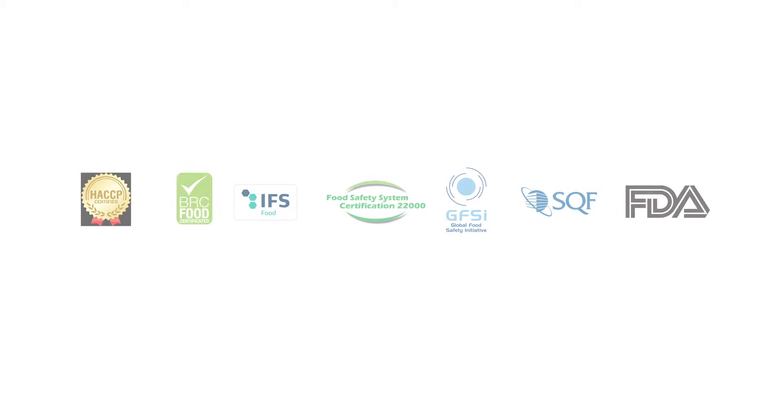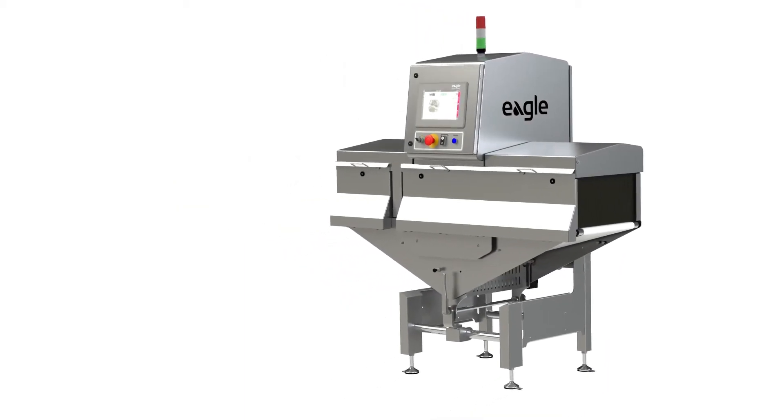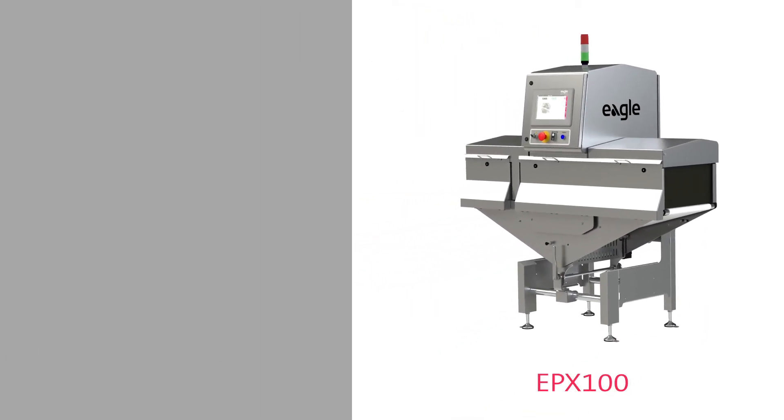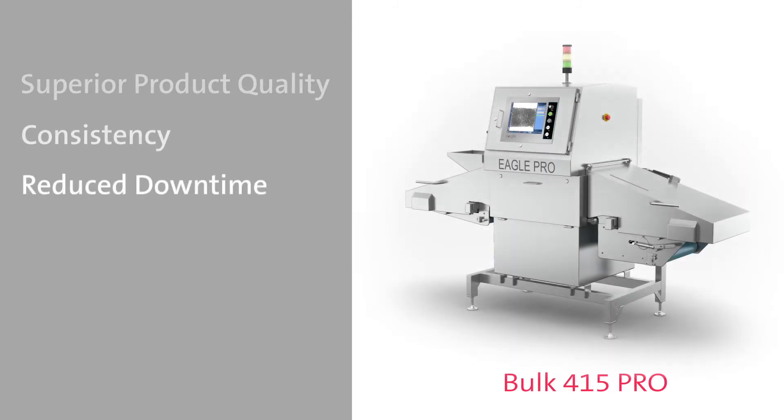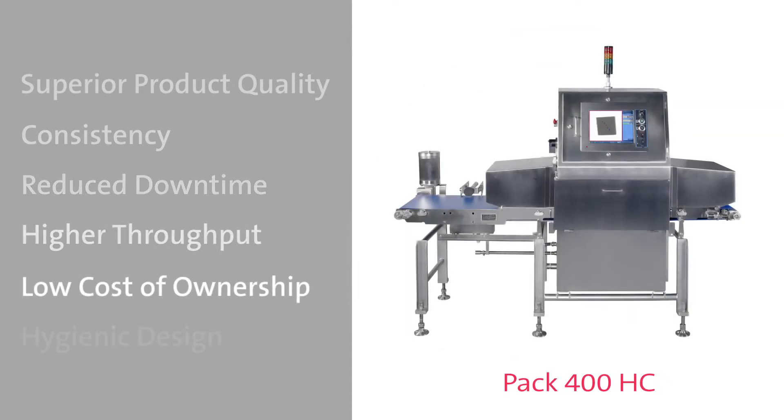Our world-class X-ray inspection capabilities offer multiple benefits to fruit and vegetable packers and processors: superior product quality, consistency, reduced downtime, higher throughput, low cost of ownership, and hygienic design.